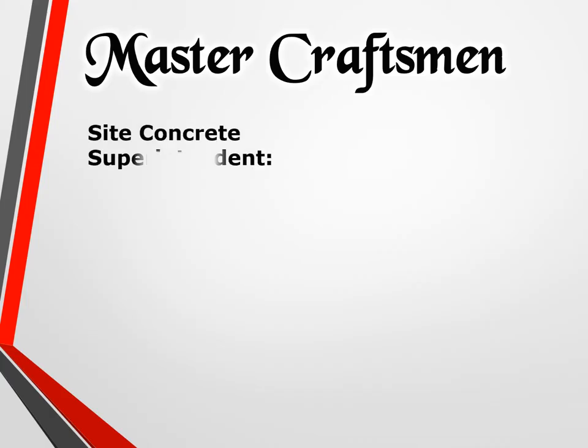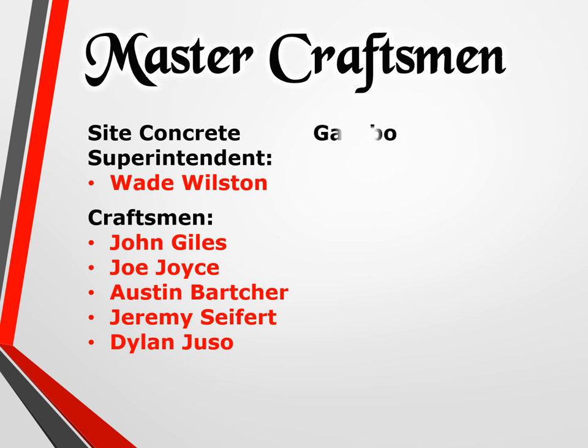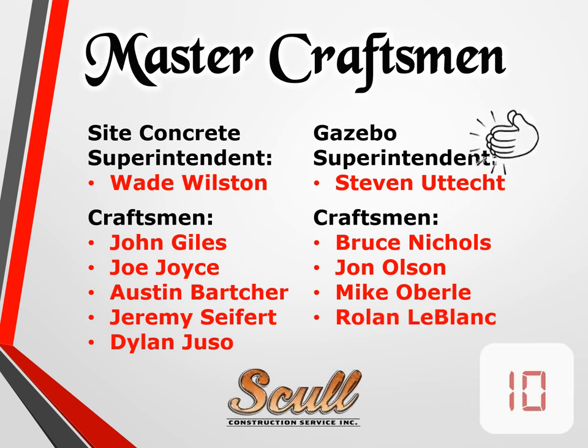Master craftsman, site concrete superintendent Wade Wilston; craftsman John Giles, Joe Joyce, Austin Barcher, Jeremy Seifert, and Dylan Jusso. Gazebo superintendent Steven Utech; craftsman Bruce Nichols, John Olson, Mike Oberle, and Roland LeBlanc. Help us congratulate the craftsman from Skull Construction.